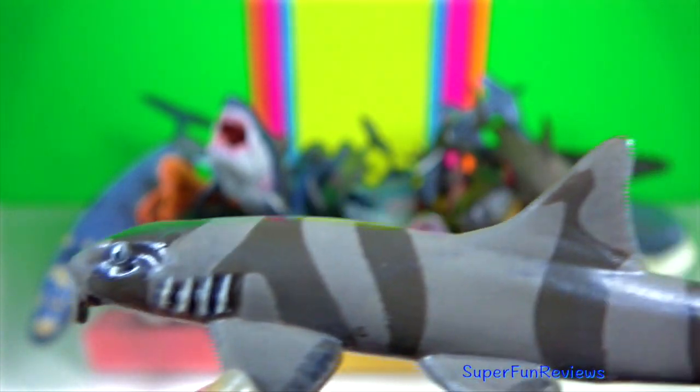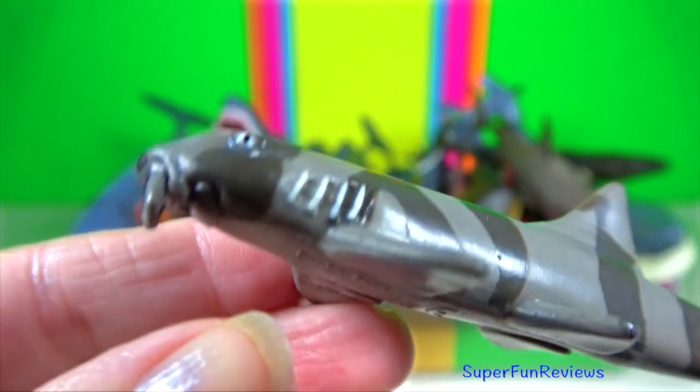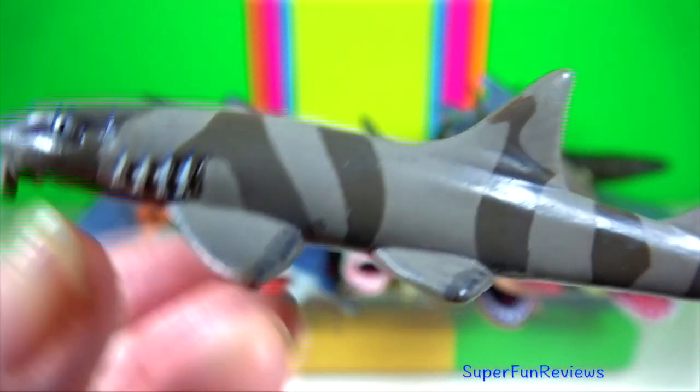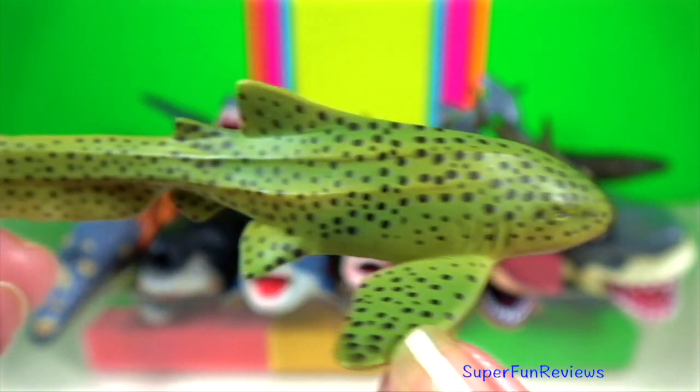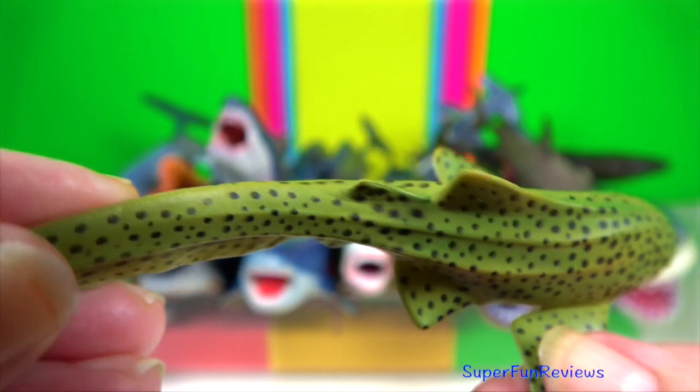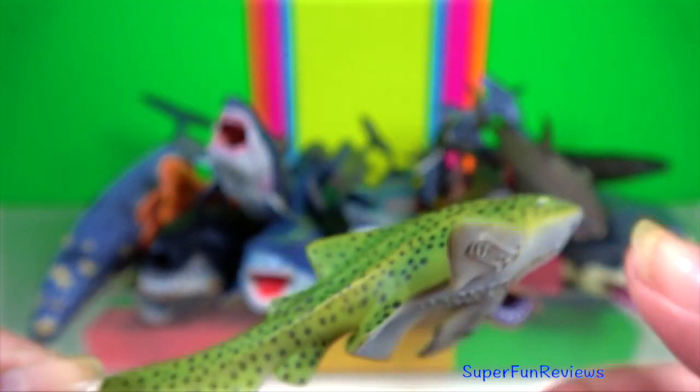Bamboo shark. The juveniles are distinctly barred dark and pale. The adults are overall brownish with faint markings. Zebra shark. They hunt at night for mollusks, crustaceans and small bony fishes inside holes and crevices in the reef.